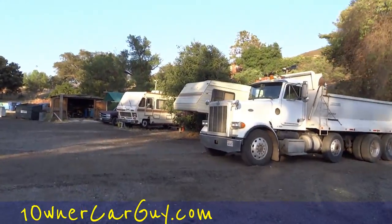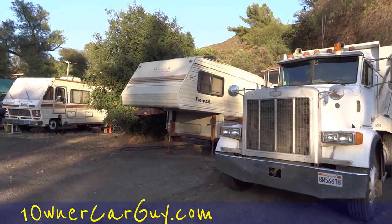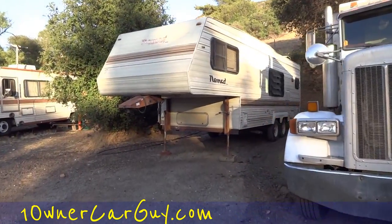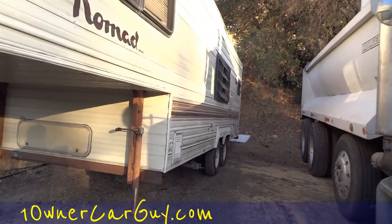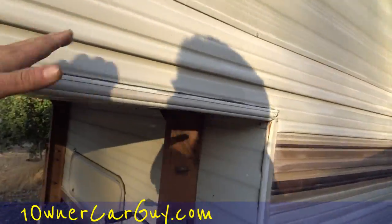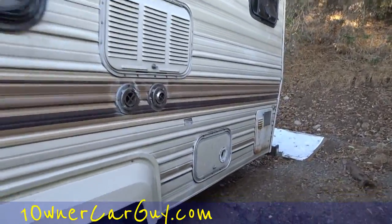The Nomad over here — very nice, sweet layout. I've got it kind of full of stuff since I moved up here. It's in great shape — a little dusty, but that was already on my hand; my hands are filthy when I get to working up here.